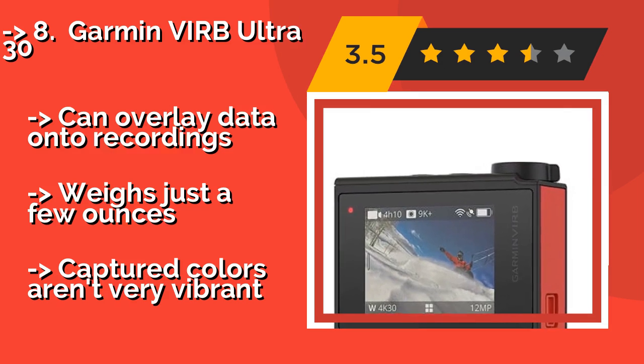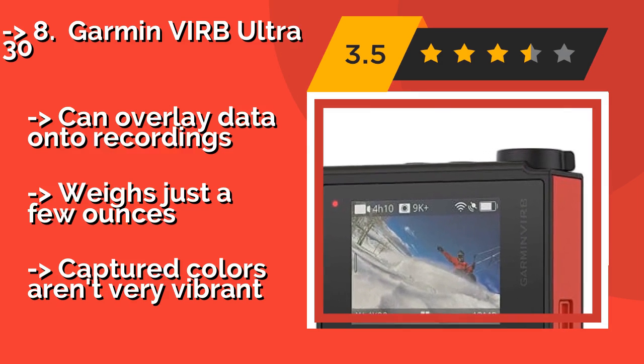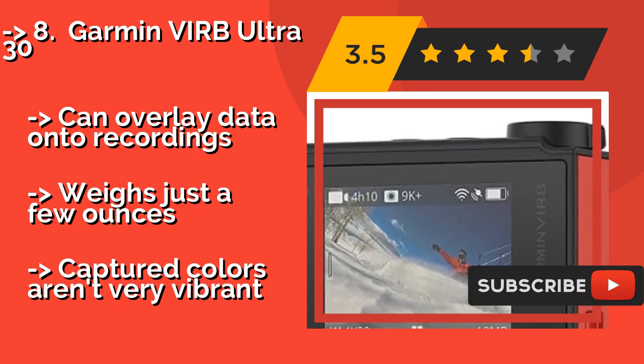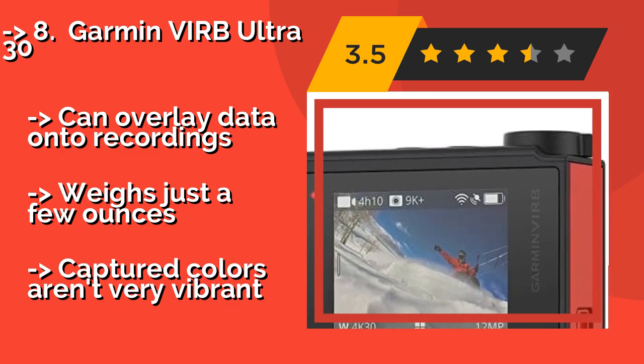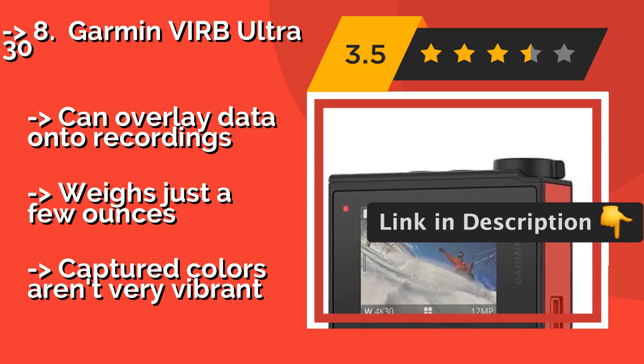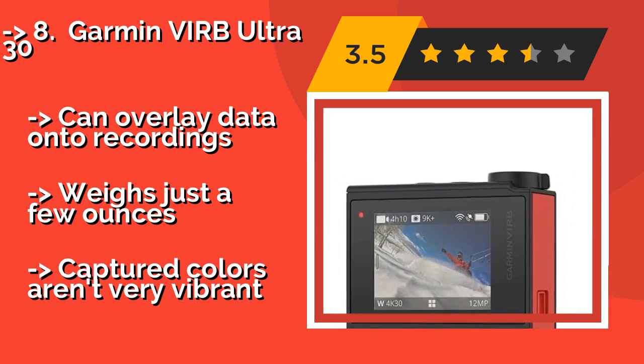You can even tell it to 'remember that,' which is a handy way of tagging photos or videos for later recall. It also features a GPS and a heart rate sensor, can overlay data onto recordings, weighs just a few ounces, and captured colors are very vibrant.